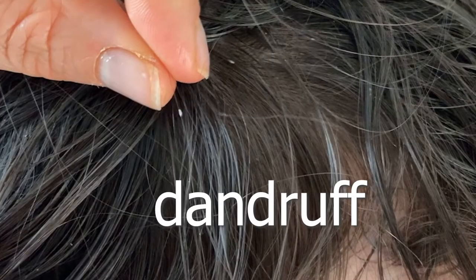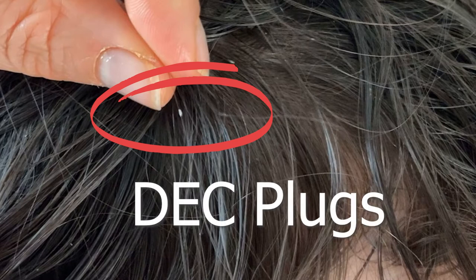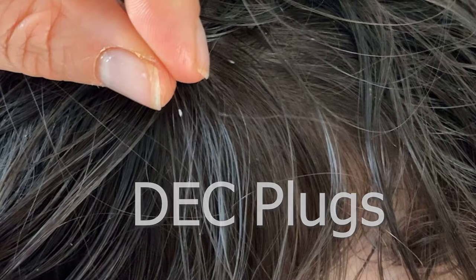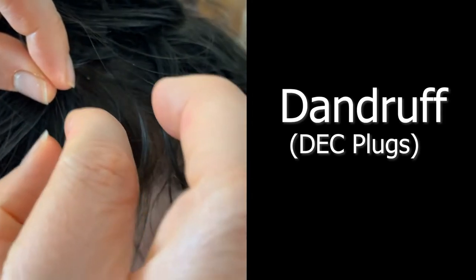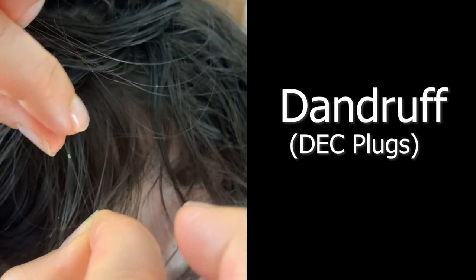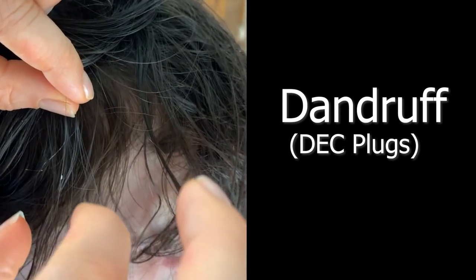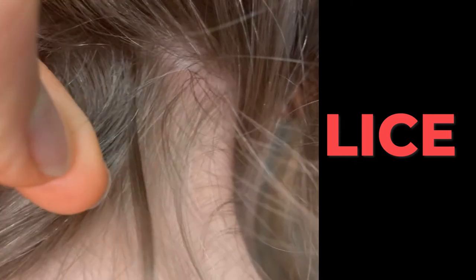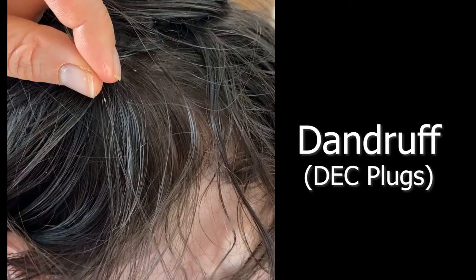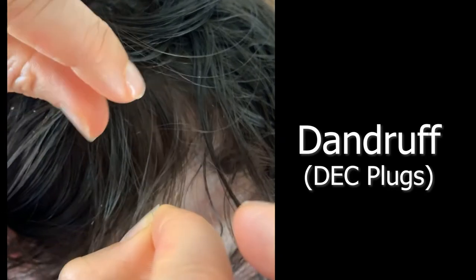There is one kind of dandruff that really freaks people out because it looks similar to lice eggs. This kind is called DEC plugs. Some people's dandruff doesn't come off in flakes, but instead comes off wrapping around the hair strand. People often confuse this for nits or lice eggs because it stays on the hair strand. But the difference is that with DEC plugs, you can move them pretty easily up and down the hair strand. With lice eggs, they are literally glued — it takes a lot of work to pull them all the way down. With DEC plugs, you can see how easy it is to move them up and down.